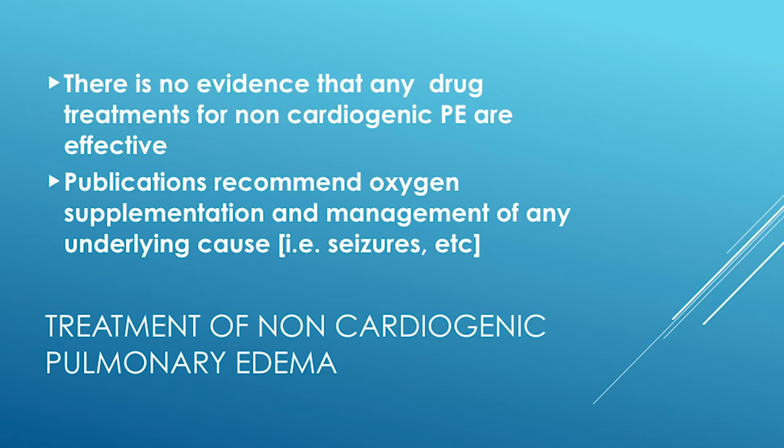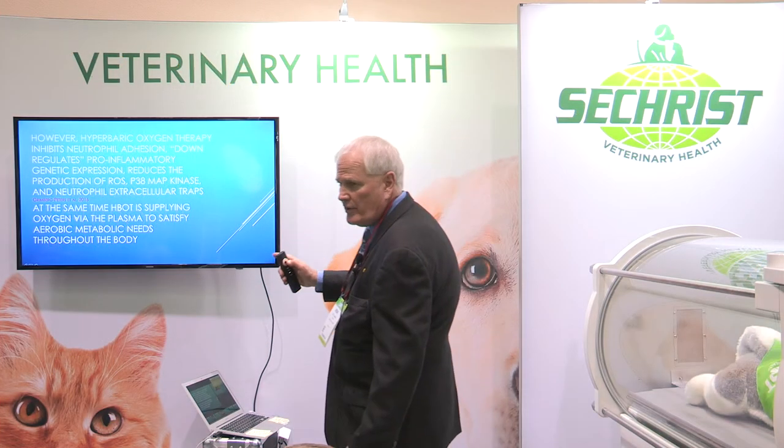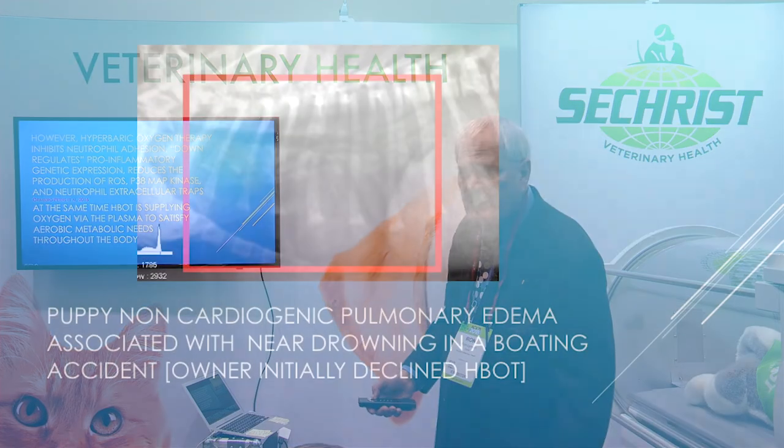In non-cardiogenic pulmonary edema, there is no evidence that any drug is effective at treatment. However, the hyperbaric chamber down-regulates the inflammatory cascades associated with non-cardiogenic pulmonary edema, and at the same time it is supplying oxygen via the plasma to satisfy aerobic metabolic needs.